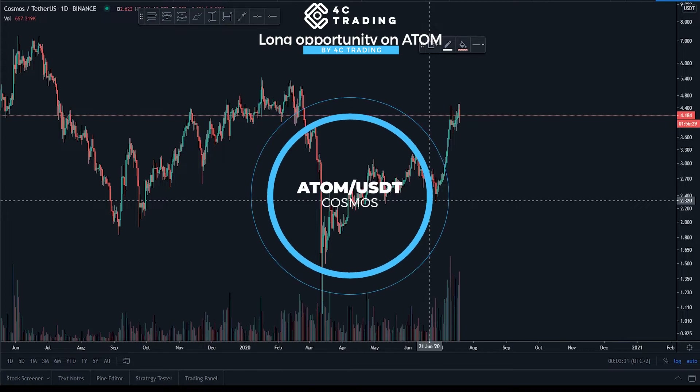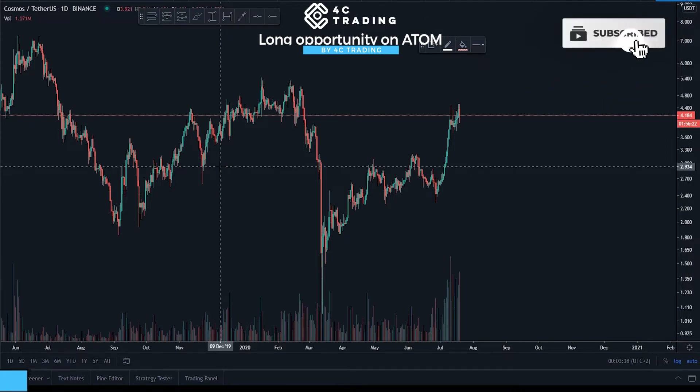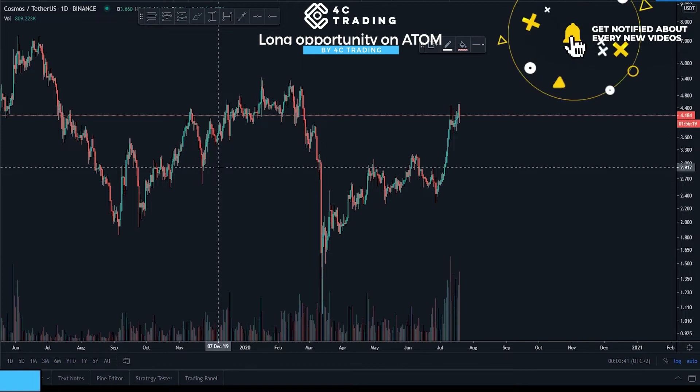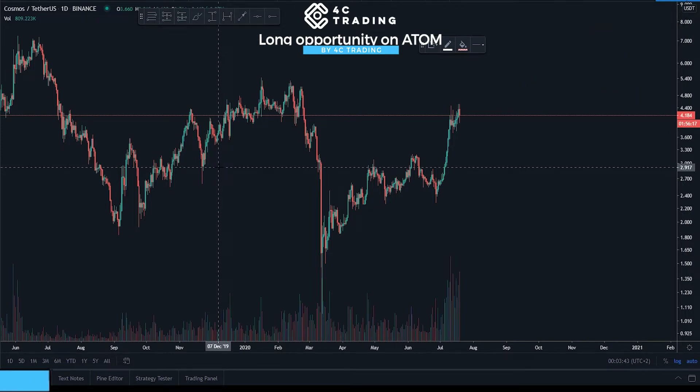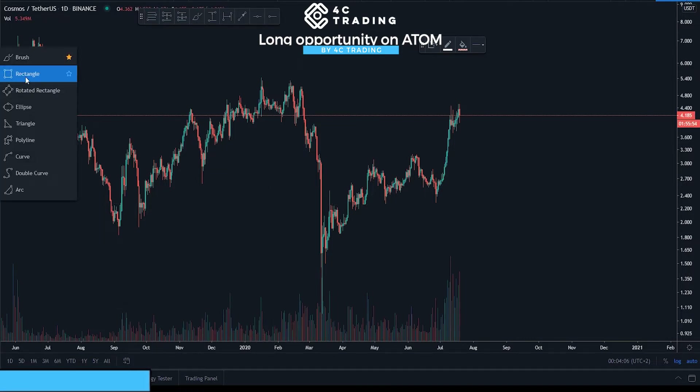Hey guys, this is Alex from 4C Trading. Today let's talk about ATOM. Not recently — we just opened up a short on Ethereum, got filled on it, and it was just the first short in line. It already gave us a profit target, and now we're waiting to see if the second short on Ethereum gets filled or if the primary short gives us more cash. Because we took a short on Ethereum, we can now go back to the USDT contracts as we're trading Cosmos, and we can actually take a hedge against our Ethereum short.